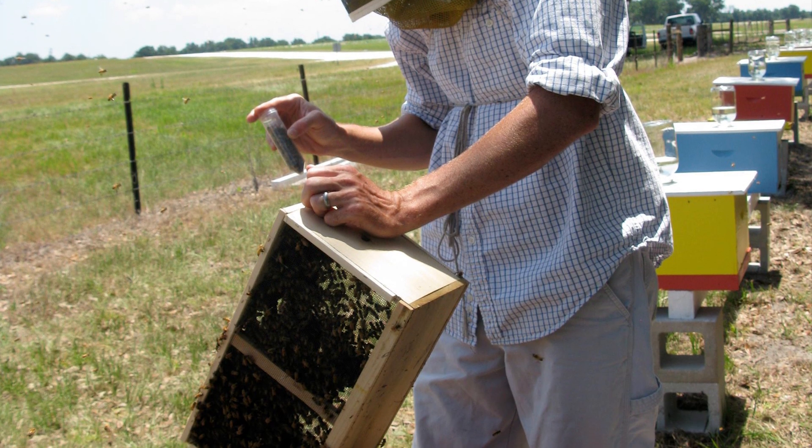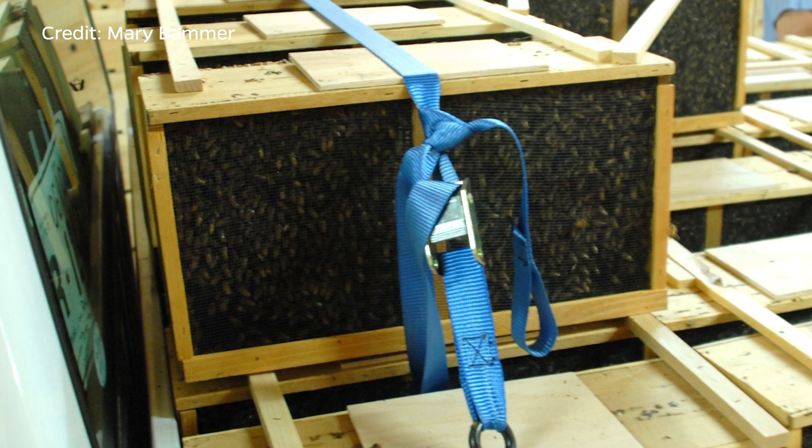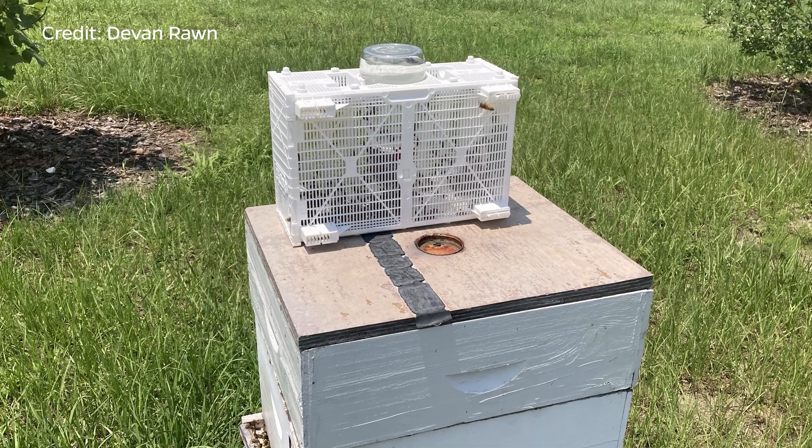Package bees are exactly what they sound like. When you order a package of bees, you get a screened enclosure that usually has two to three pounds of bees, which will be very visible when you receive your package. Somewhere in the midst of those bees, there's going to be a little queen cage suspended at the top of the package. That queen is not the mother of those bees — she came from one set of colonies and the bees from another, which is why the queen is caged. You'll also have a feeder jar with sugar syrup or corn syrup so the bees and queen can feed in transit.